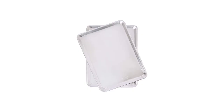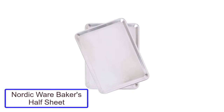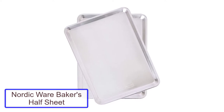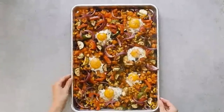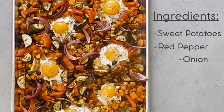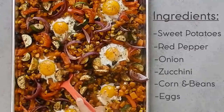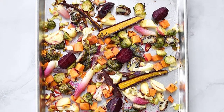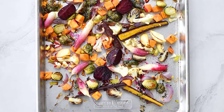Number 2: Nordic Ware Baker's Half Sheet. Nordic Ware's sheet pan rivals others in practically every area. Crafted from rust-free aluminum with reinforced and encapsulated rims, it's highly durable and resistant to warping, as well as substantial in feel without being obtrusively heavy. Sturdy, lasting, great for baking and cleanup.